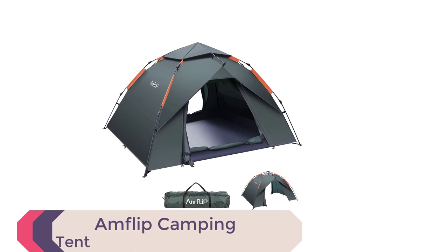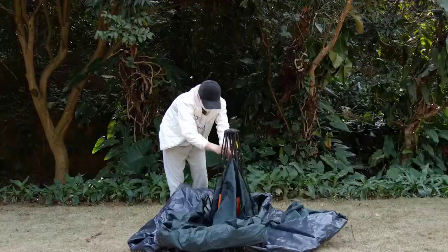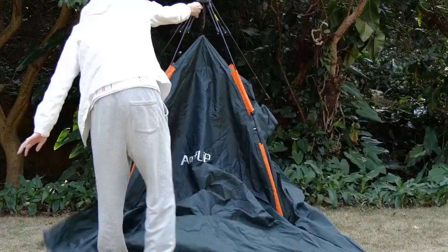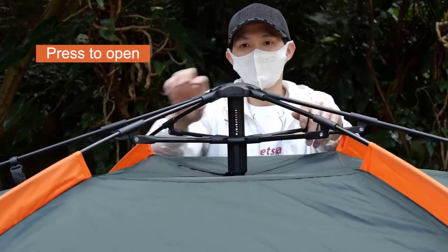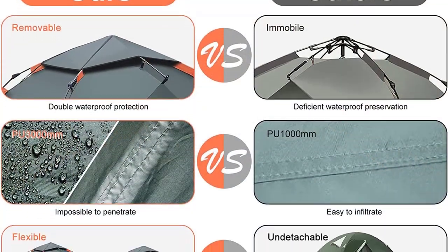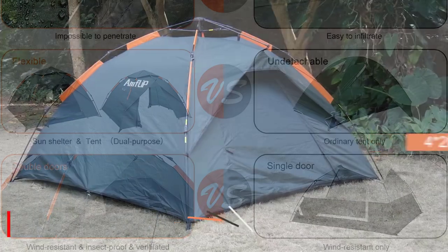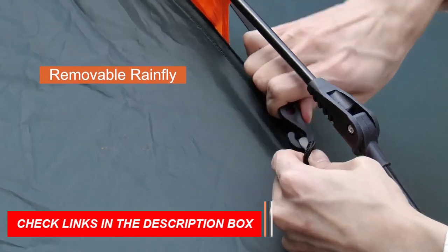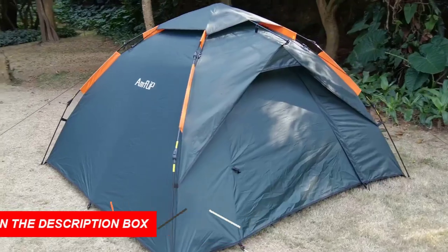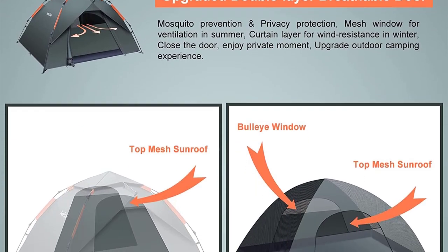Number 1: Amflip Camping Tent. The Amflip Camping Tent is an innovative and revolutionary pop-up tent designed for easy use and durability. The automatic hydraulic system allows the tent to pop open in a minute, and the sturdy poles and lightweight structure make the assembly process easy and efficient. The tent is made of fire-retardant polyester with a water-resistance index up to 3,000 mm, ensuring the tent remains stable in any weather.